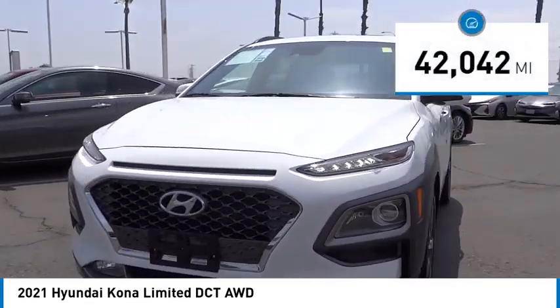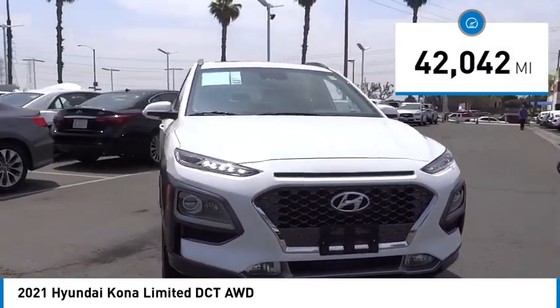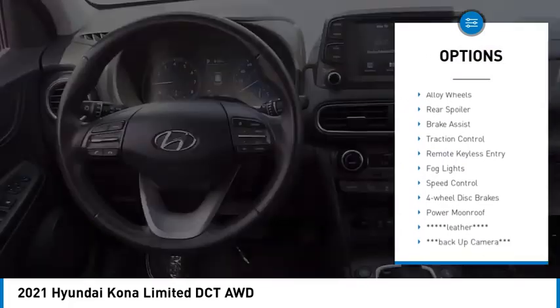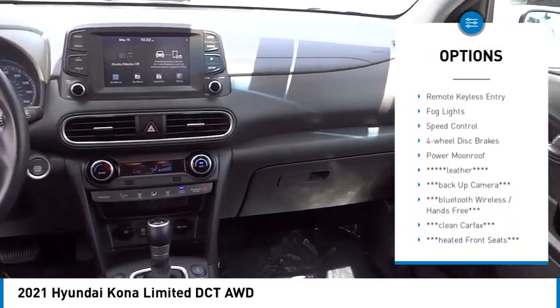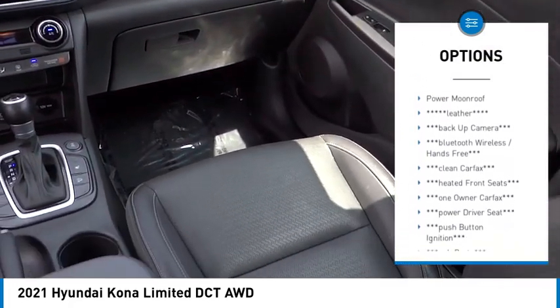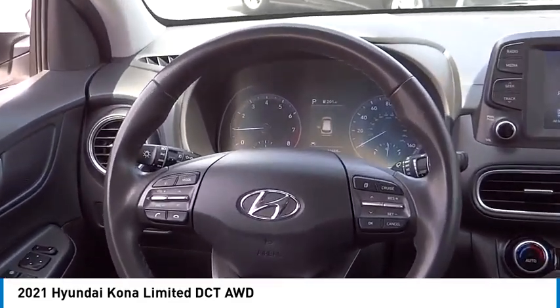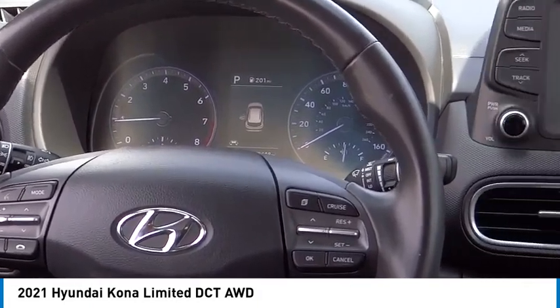This vehicle has less than 45,000 miles. Here are some of this vehicle's great options: electronic stability control, alloy wheels, rear spoiler, brake assist, traction control, remote keyless entry, fog lights, speed control, four-wheel disc brakes, and power moonroof.